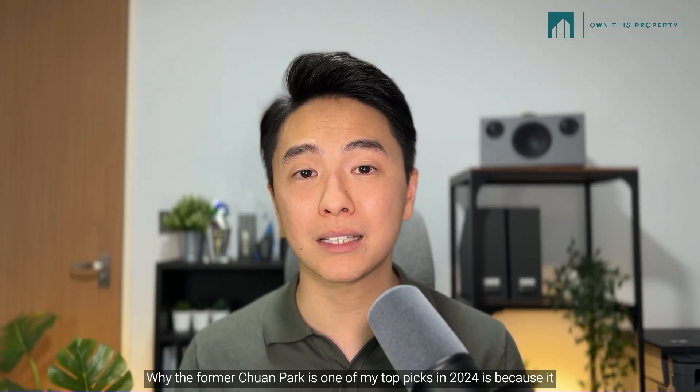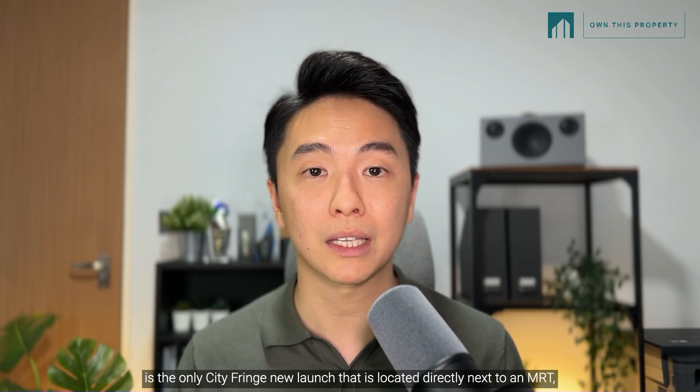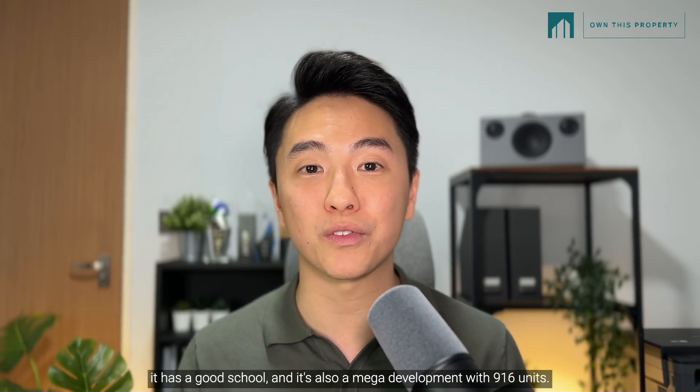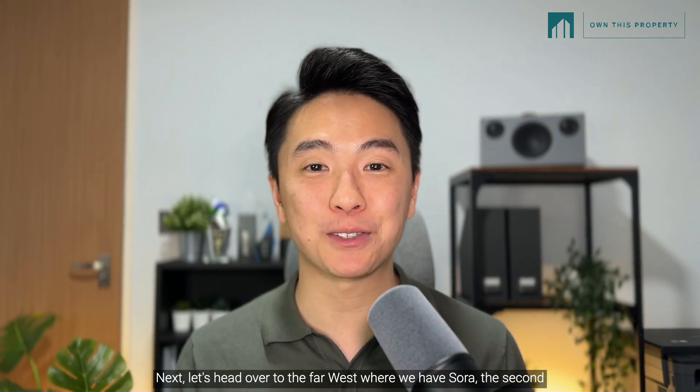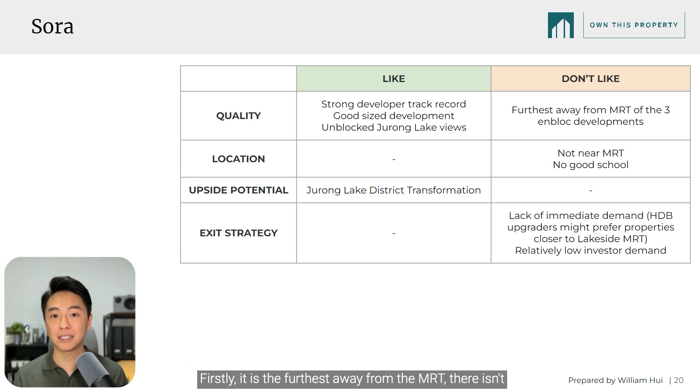Next, let's head over to the far west where we have Sora, the second development to launch along Jurong Lake after LakeGarden Residences. The developers have a good track record, the size is pretty standard at 440 units, and the biggest draw is its unblocked views of Jurong Lake. While there is a lot of hype around the Jurong Lake District transformation, I just don't see a lot of positives for Sora. Firstly, it is the furthest away from the MRT, there isn't a good school, and resale demand will be muted as HDB upgraders will likely choose other developments closer to Lakeside MRT. Hence, Sora is rated a C.